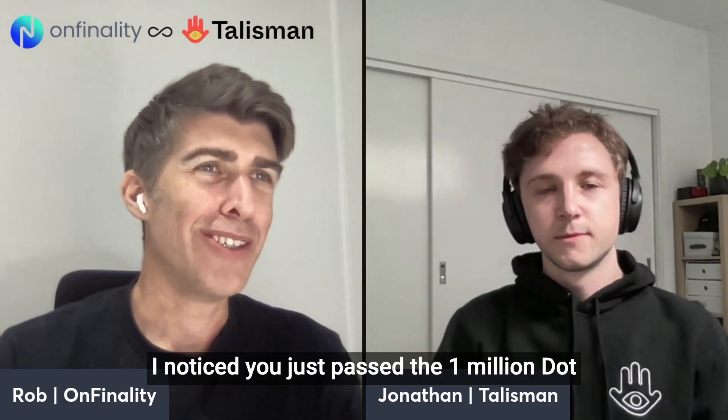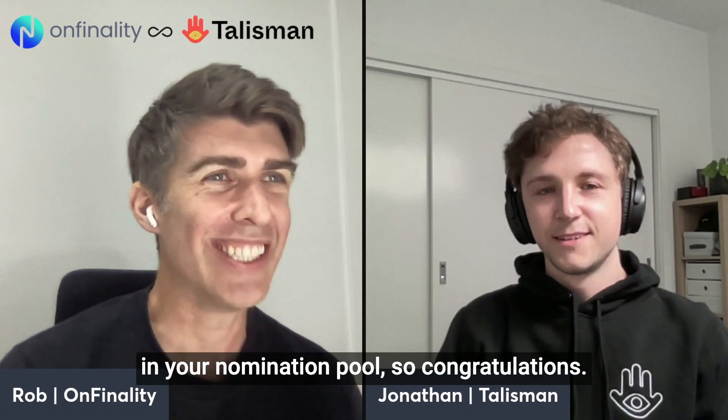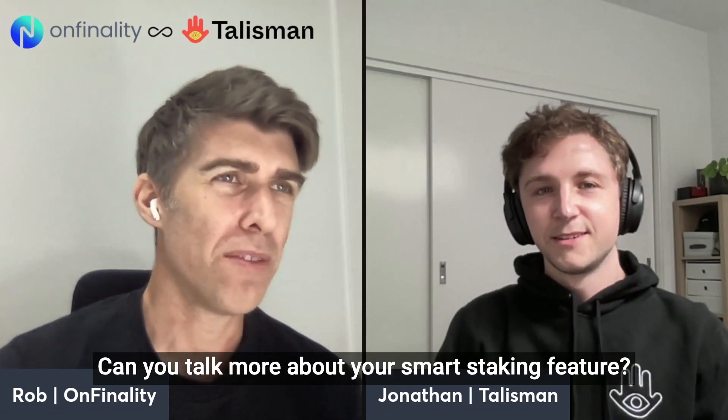I noticed you just passed the 1 million DOT in your nomination pool, so congratulations. Can you talk more about your smart staking feature?